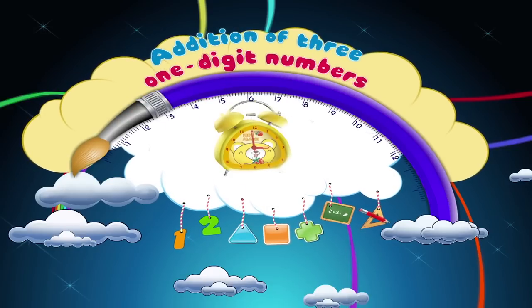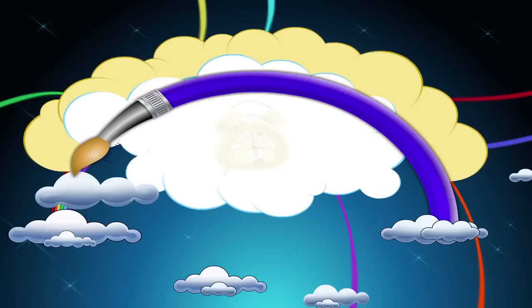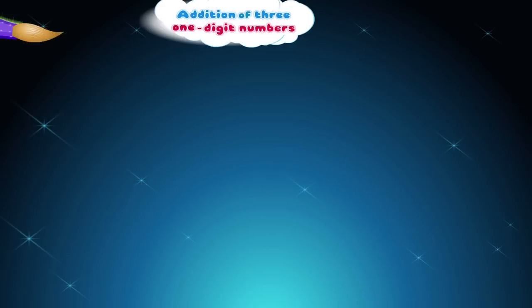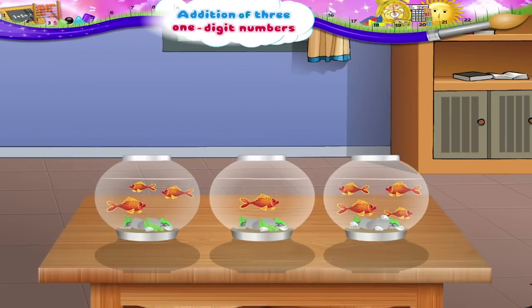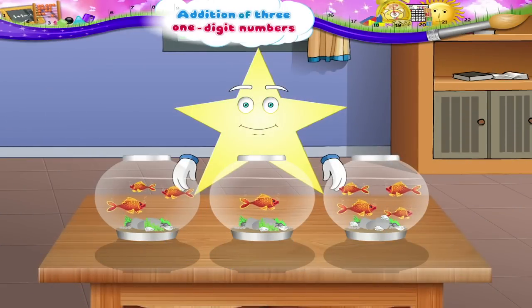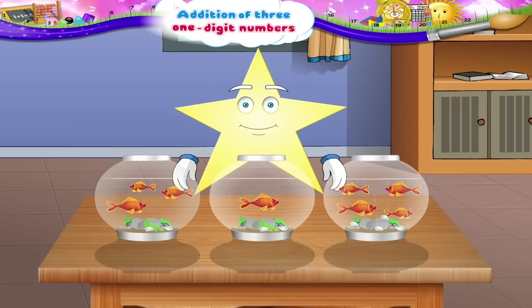Addition of Three One-Digit Numbers. Starry, I didn't know you liked goldfish. Do you know the total number of fish that you have, Starry? Let us count them together.